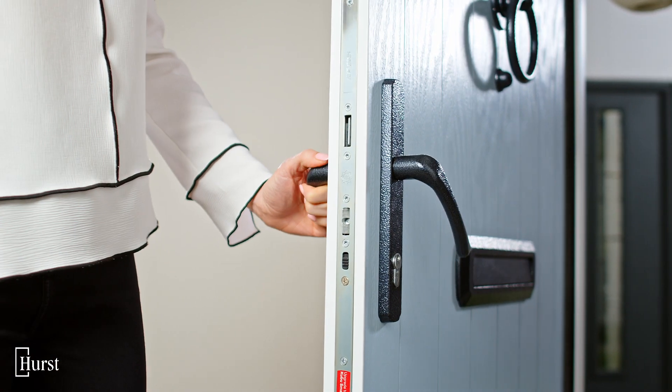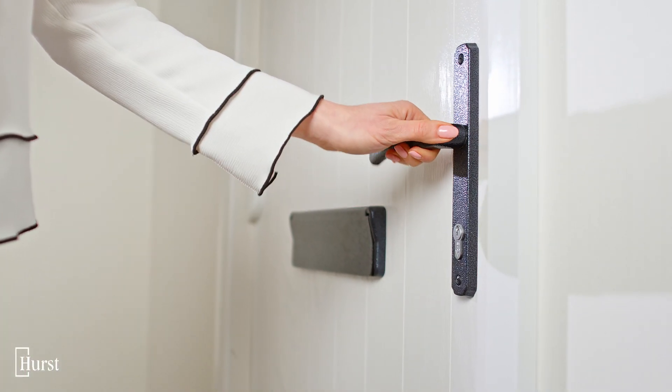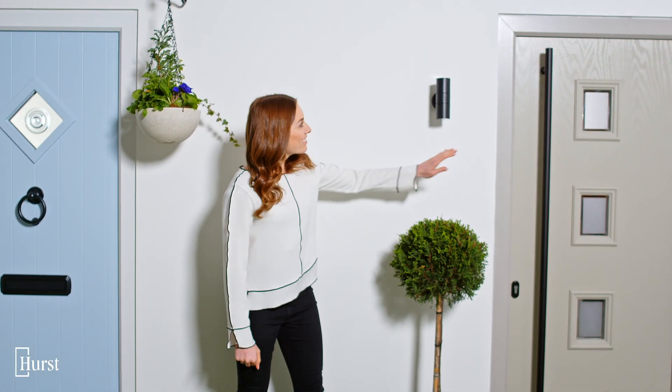Don't forget, you can also choose a different colour for the inside of your front door. Lots of people keep it simple with white, but it's worth thinking about the kind of look you want to create. The same goes for the frame colour — match it, contrast it or keep it neutral. It's completely up to you.